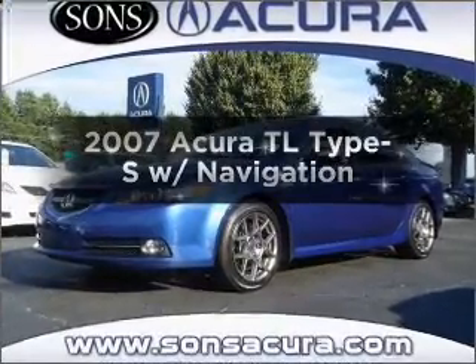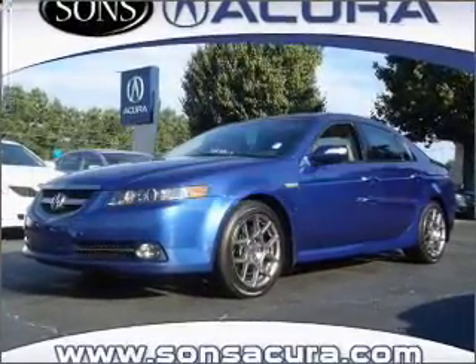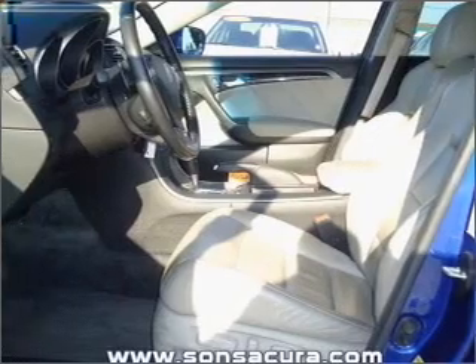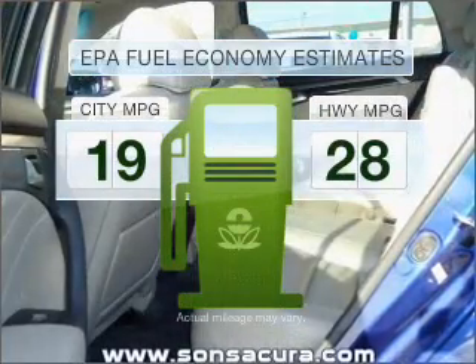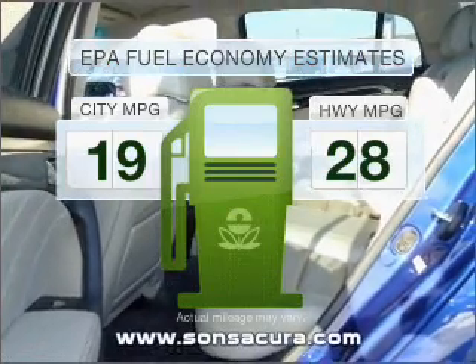Introducing the 2007 Acura TL. If you're looking for a first-rate auto, this one could be yours today. Low emissions and the good fuel economy offered in this vehicle are important to you and to the environment.